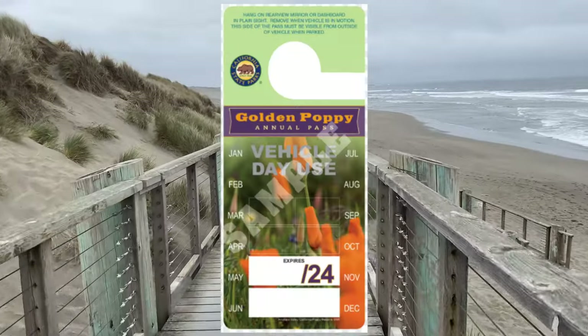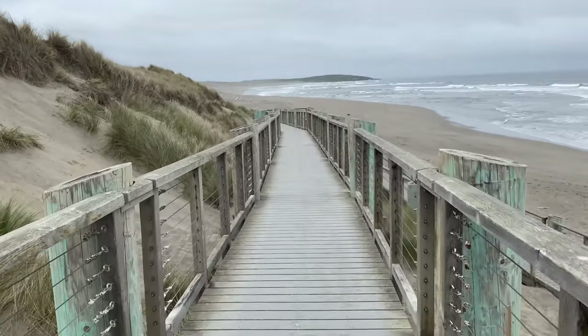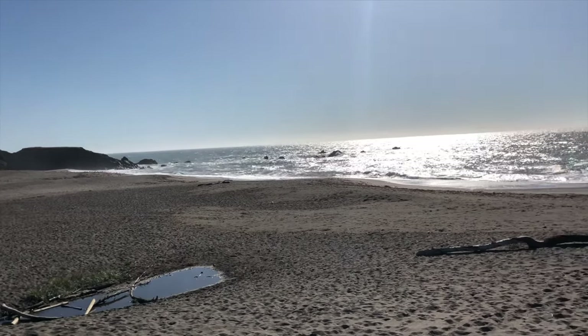Here's why we enjoy Bodega Dunes Beach: we have a State Park Poppy Pass, and it's less crowded because many people prefer the free beaches. Check out our video on Bodega Dunes Beach.